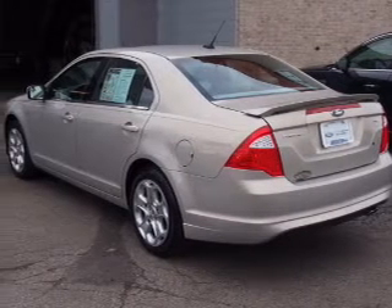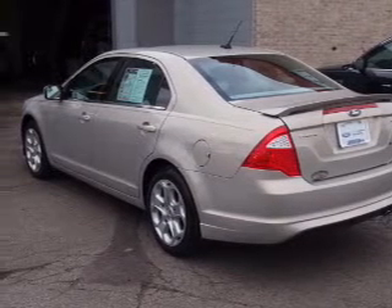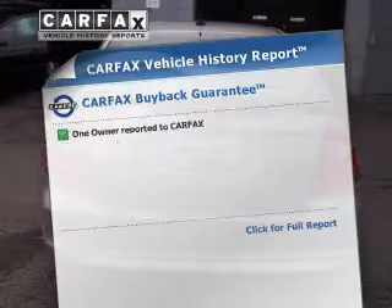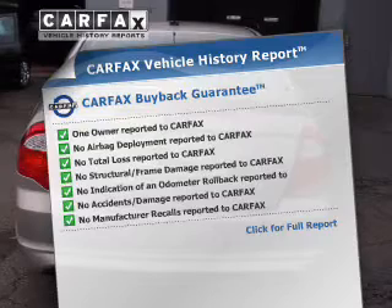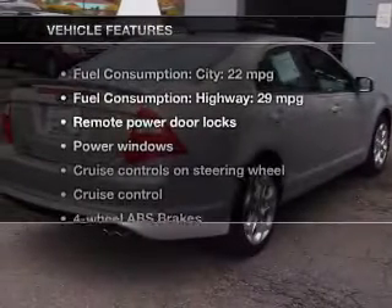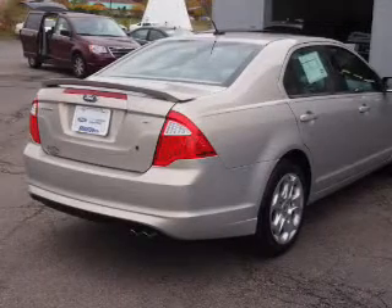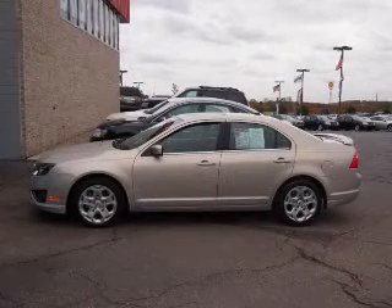You will appreciate the safety feature of anti-lock brakes. Let the outside in with a power sunroof. This automobile comes with a Carfax report, which reduces your buying risk by providing the vehicle's history before you purchase. And with these notable features, you won't want to miss out on the opportunity to own this amazing ride. Power door locks, power windows, cruise control.